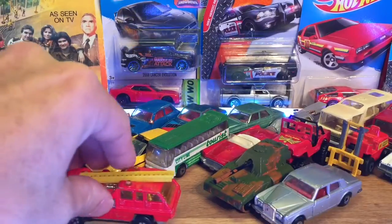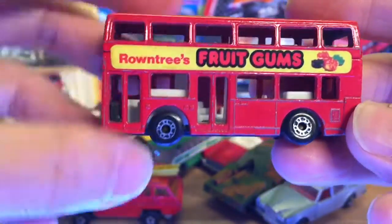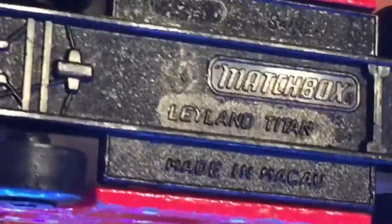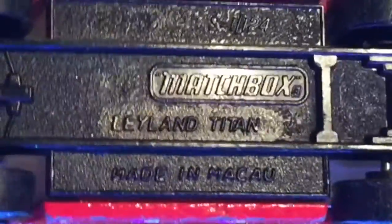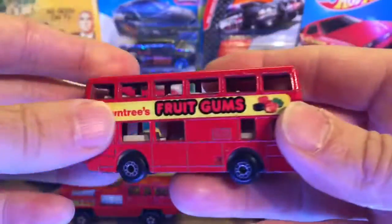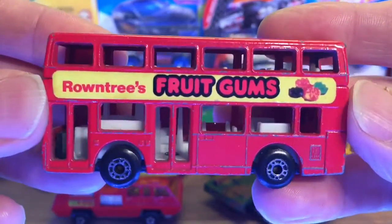And finally from the Super Fast we have a bus — well actually this is not a Super Fast, it does have the older style wheels on it. This is the Leyland Titan. It's a Macau piece but the original copyright is 1981 on the base. So that was my 70s and 80s Matchbox — I've got a couple of pieces now from the 60s, so let's have a look at those.